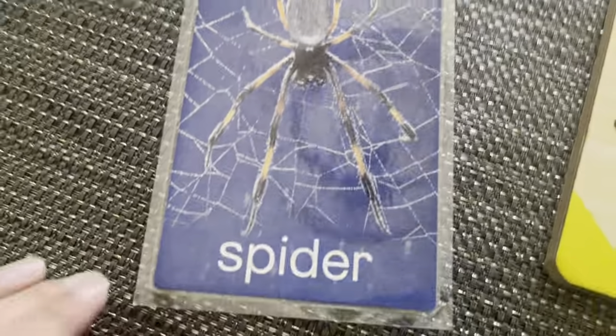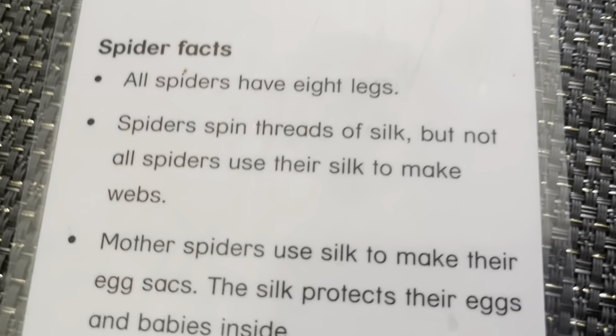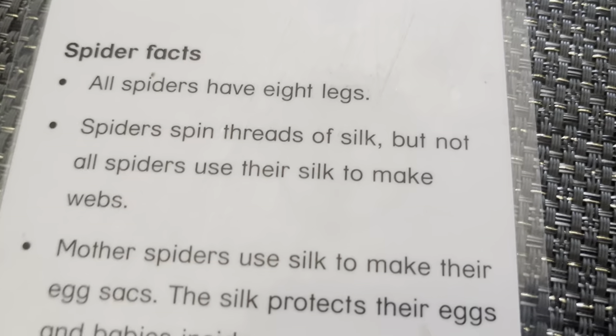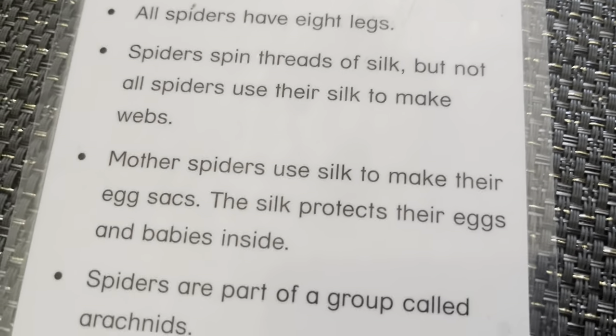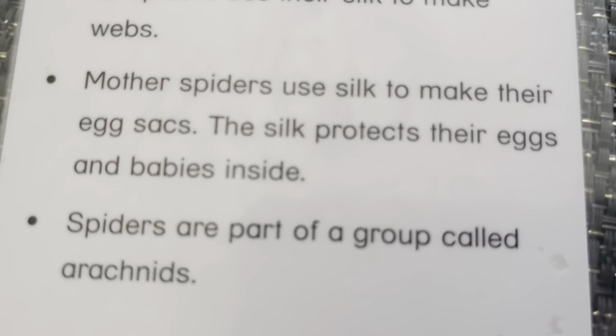Spider. This is a common tree spider. All spiders have eight legs. Spiders spin threads of silk, but not all spiders use silk to make webs. Most spiders use silk to make their egg sacs. The silk protects their eggs and keeps the babies inside. Spiders are part of the group called Arachnida.